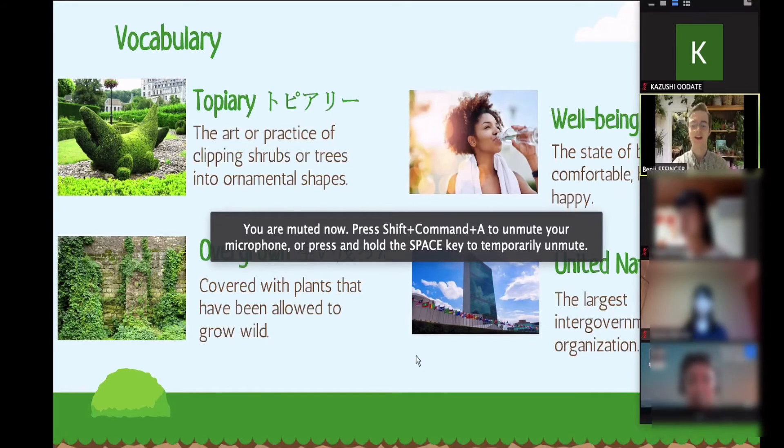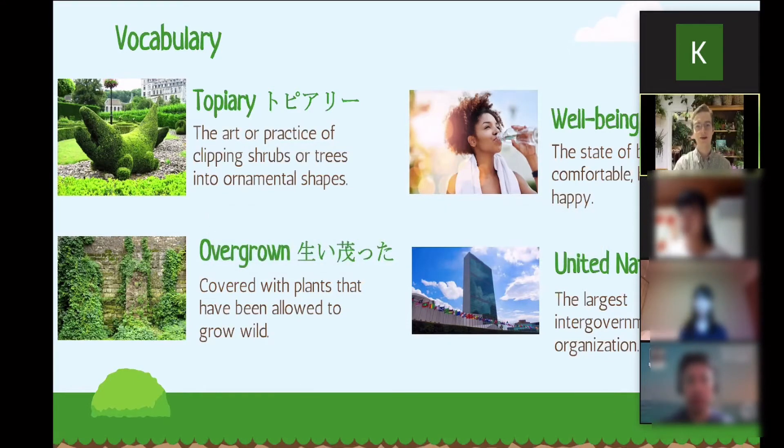Third is well-being. This is a really important topic right now in sustainability, because of course we are worried about the environment, but we're also worried about people's health and how they feel — how can we make sure that we're caring for both people and the environment.